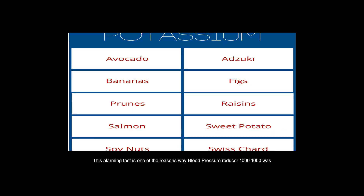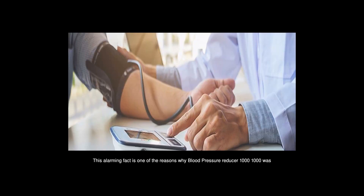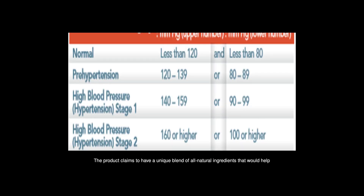Blood Pressure Reducer 1000 was made by Biomaniq's Ingredients. The product claims to have a unique blend of all-natural ingredients that would help you naturally decrease your blood pressure and get your life back in rhythm.